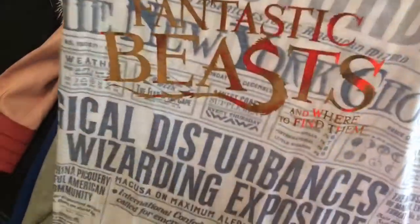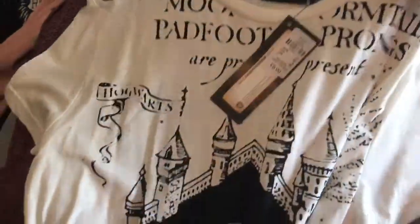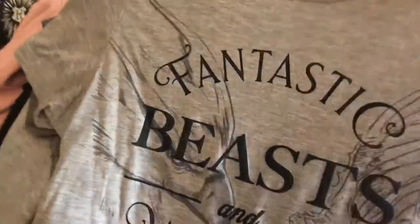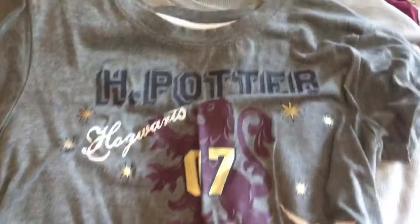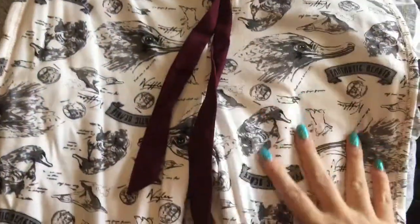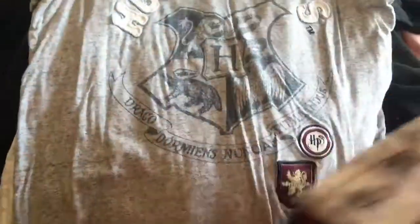Another top, Fantastic Beasts, Harry Potter — some of these things still have tags on, I've never worn them. Harry Potter, Fantastic Beasts, Harry Potter. My mum's Harry Potter jumper. I love my Niffler top. Hogwarts t-shirt, Harry Potter.